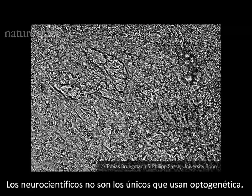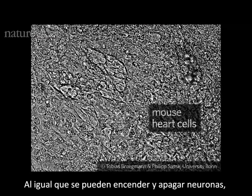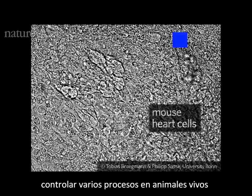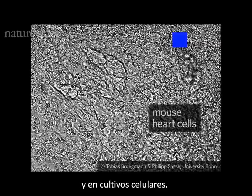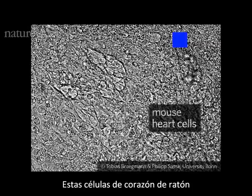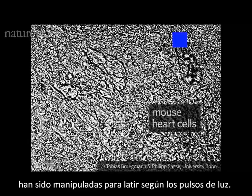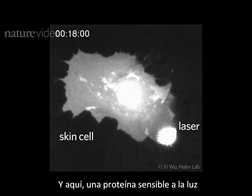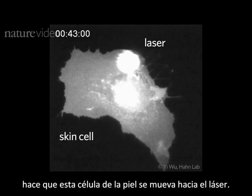Neuroscientists aren't the only ones using optogenetics. As well as turning neurons on or off, a diversity of tools allow researchers to control many different processes in living animals and in cells in dishes. These mouse heart cells have been engineered to beat in time to pulses of light. And here, a light-sensitive protein makes this skin cell move towards a laser.